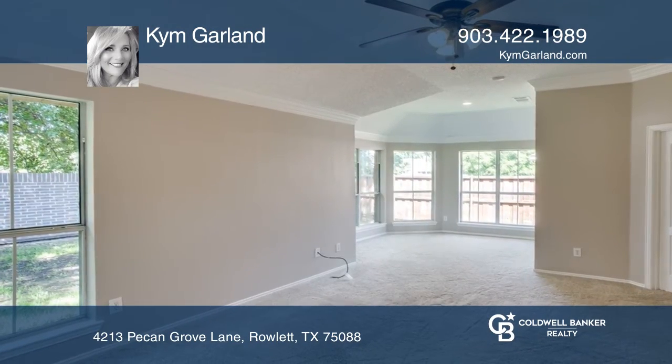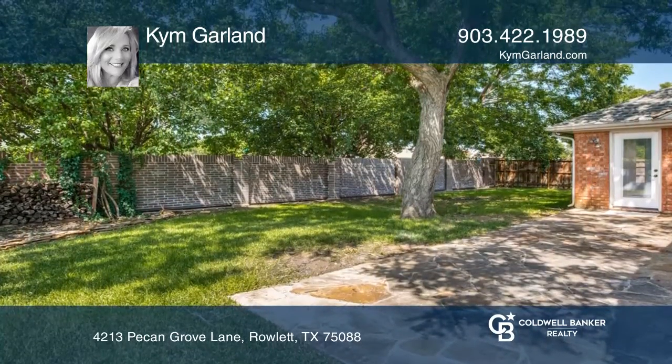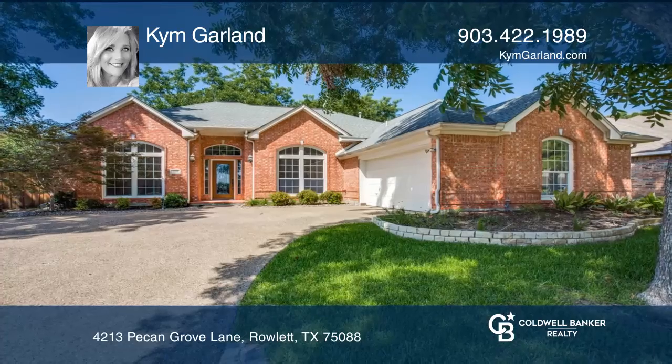A separate wing features a playroom. Don't miss the tree-covered backyard. To see how you can turn this house into a home, call Kim Garland.